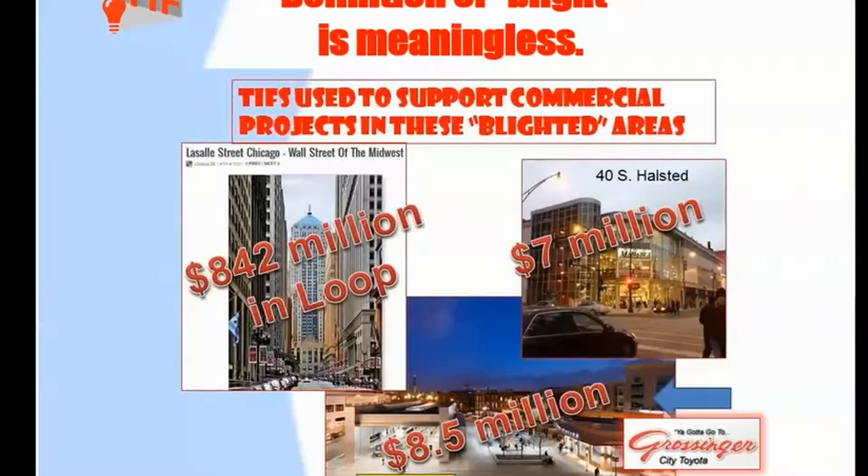The definition of blight, according to the statute, is meaningless. These are a few of the projects that have been funded by TIFs in Chicago — we have a long list. $842 million were spent on high-rise projects in the Loop.